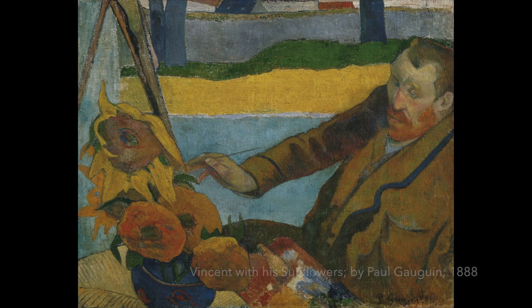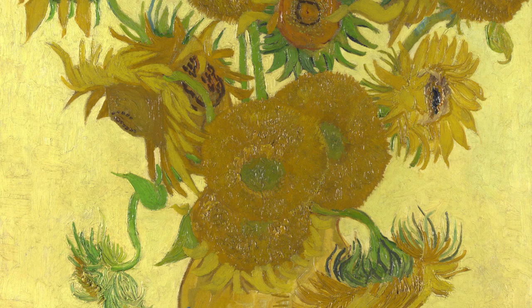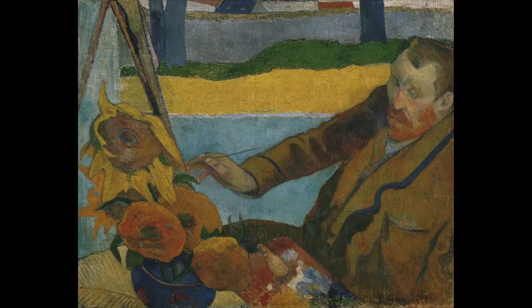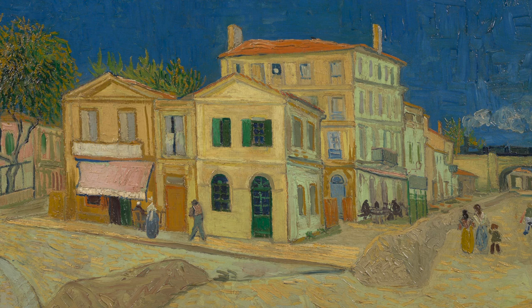Gauguin absolutely loved these paintings when he finally arrived at the Yellow House in October 1888 — Paul even painted Vincent with the sunflowers. Paul also asked Vincent to create another copy for him on a yellow background as a gift, though as we found out from Vincent's correspondence with Theo, Gauguin's request for this gift wasn't taken too happily by Vincent.